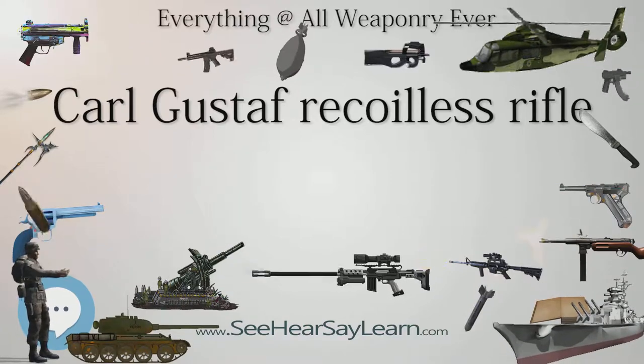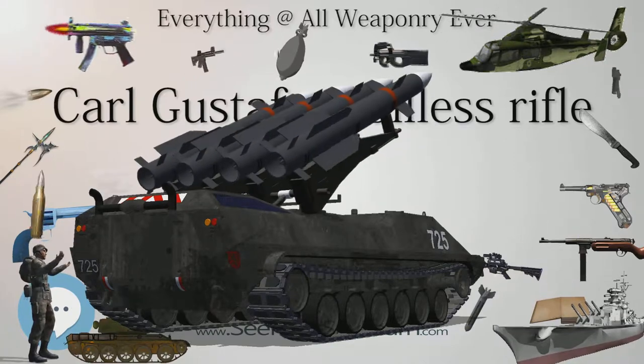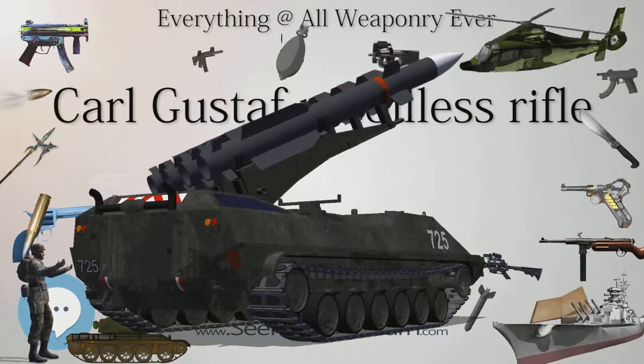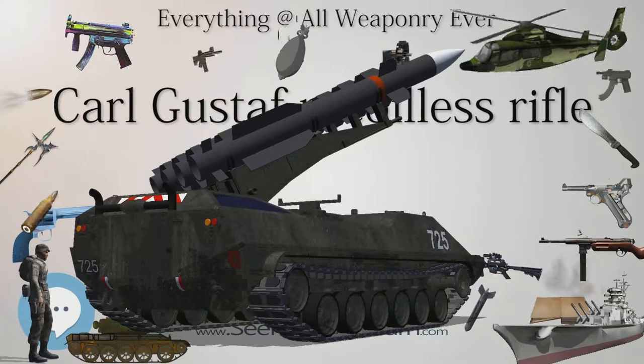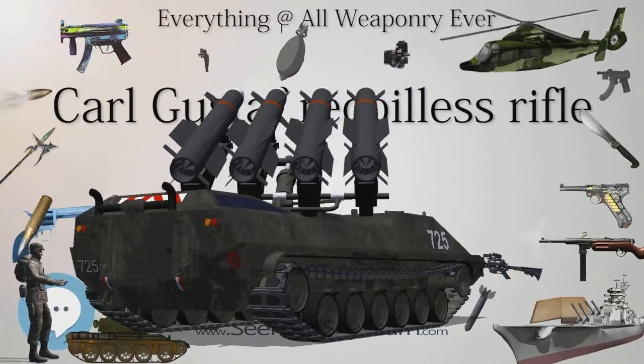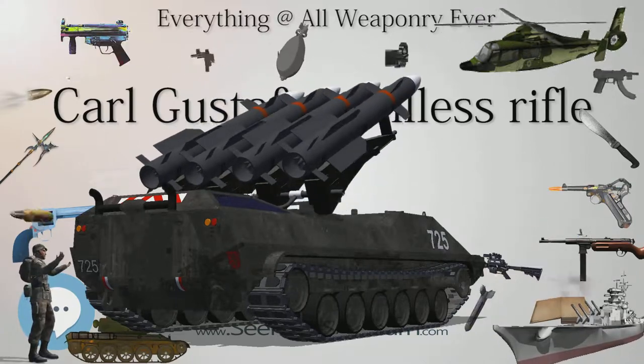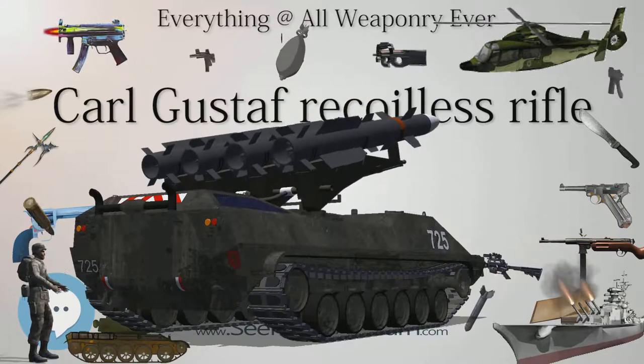Lengths: M2 1.13 m, M3 1.07 m, M4 1.0 m. Breech: hinged. Rate of fire: 6 rounds per minute. Sights: iron sights, optical 3x, laser rangefinder, image intensification system.